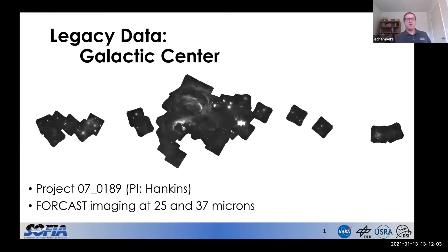First up is an image of our Galactic Center at 25 microns, obtained with our FORCAST instrument. This image, along with another one at 37 microns, were taken as part of Matt Hankins' legacy project in Cycle 7. It's a really rich data set, and almost as importantly, it's super easy to access at IRSA.